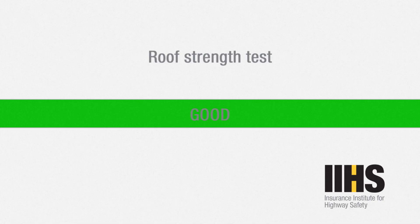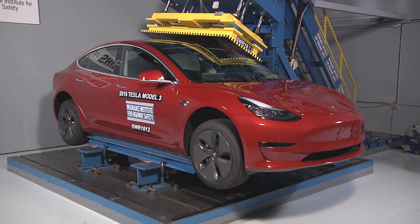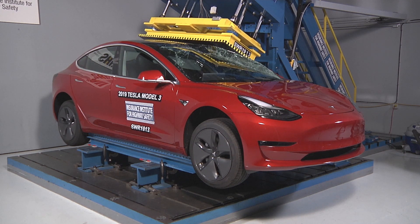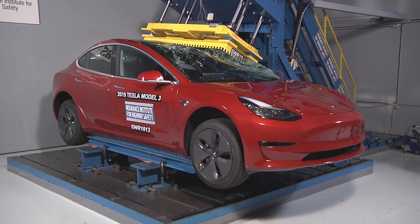The IIHS also released footage of its roof crush test of the Model 3, showing how its beefy roof structure and laminated glass roof panels prevent deformation of the passenger compartment up to a force equivalent to 5.85 times the weight of the Model 3. That's one of the highest scores achieved by any car on this test.